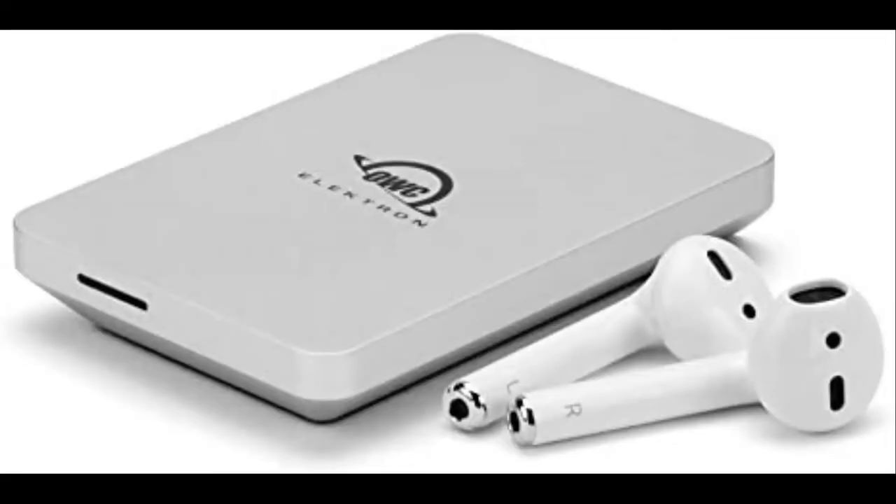If you want a larger drive, both physically and in terms of storage capacity, OWC's Envoy Pro FX at $349 for 1 TB makes a great choice as well. It's even faster and comes in sizes up to 4 TB, though the latter will set you back a staggering $900. For most, the 2 TB model is plenty, though still pricey at $400. It's IP67 rated and reasonably drop proof.